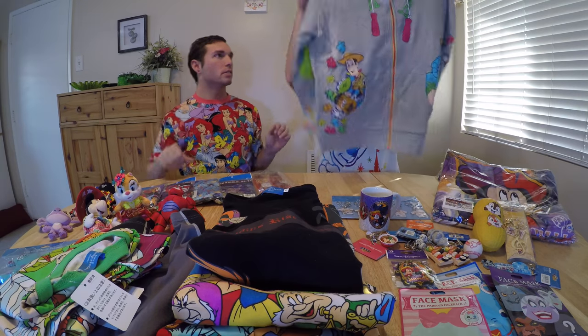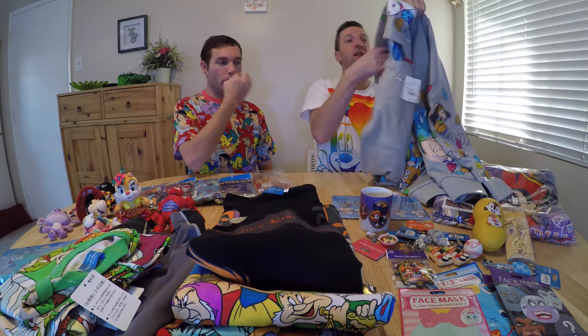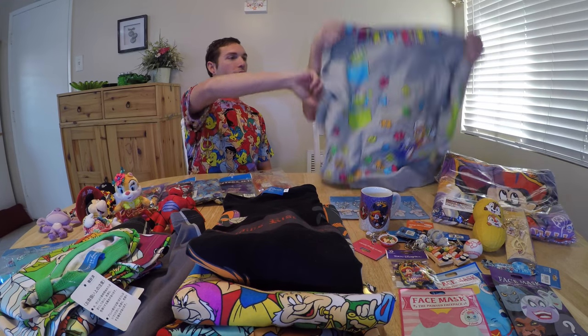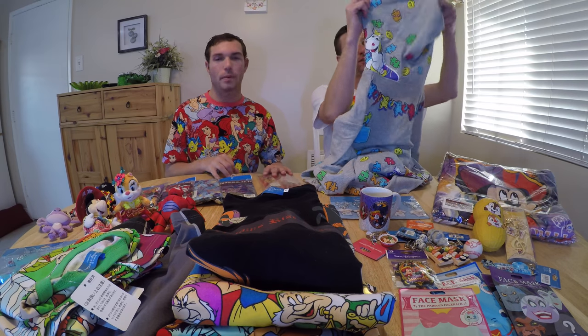Sticking to clothing, we got this really cool Toy Story jacket. It's really awesome — the zippers are yellow and pink, it's got the green army men, and all the characters are coming out from everywhere around it. The hood inside has clouds — like parachute clouds — which is really cool.